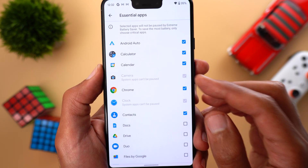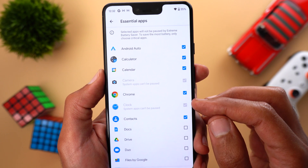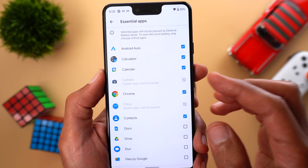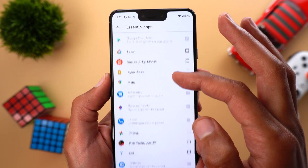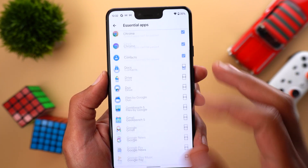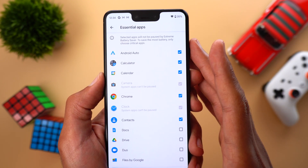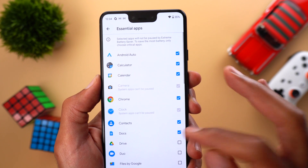You'll also find some apps already ticked that you cannot modify, because these are essential for the phone to function — like the camera app, the clock, the phone app, and the messages app, which makes perfect sense. Any other third-party or first-party app that's not essential you'll be able to tick or untick.